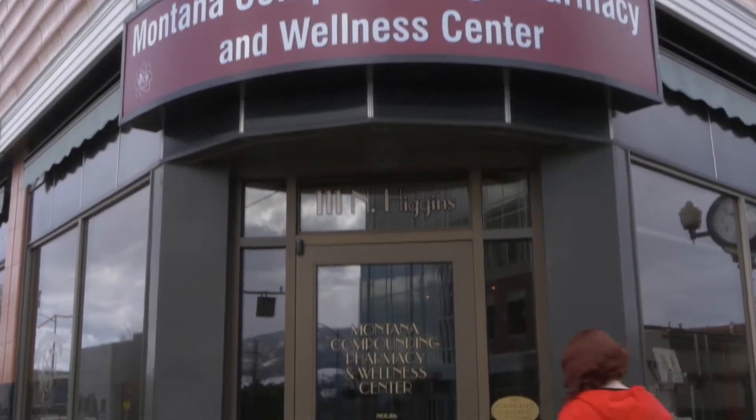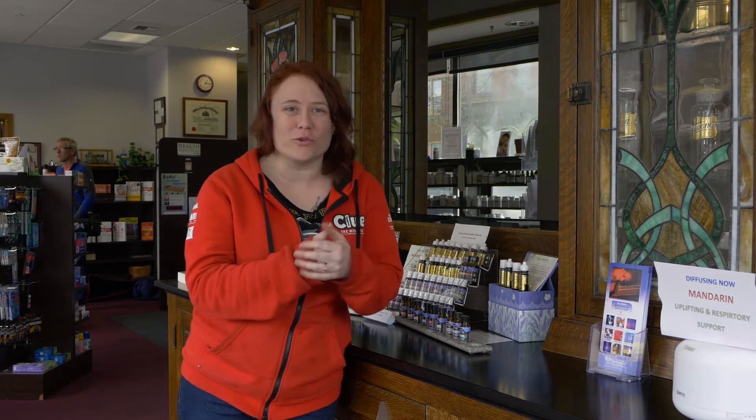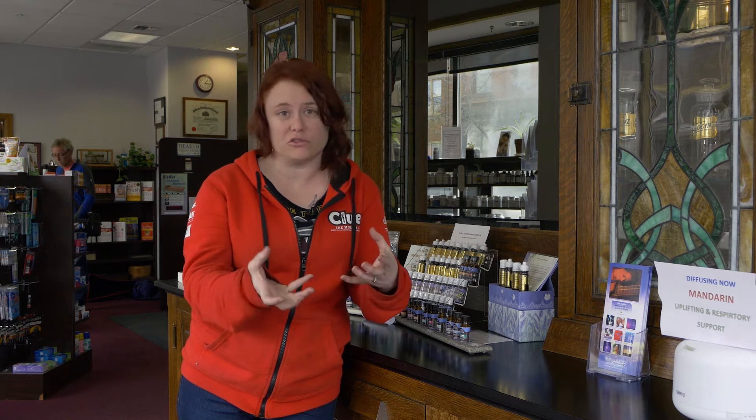Right now we are here in downtown Missoula and we've come inside a compounding pharmacy. Compounding pharmacies are really cool because they have that old-school feel — actually using chemistry and making something specific to the dosage or mixture that you need. That means they have more raw materials than perhaps somewhere else, like a mainstream drugstore. So when you're inside a pharmacy, there's actually biodiversity everywhere.